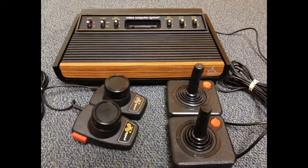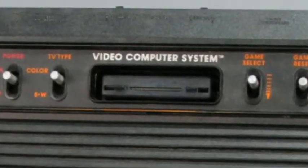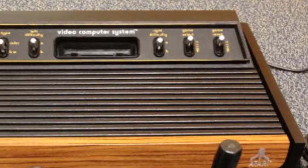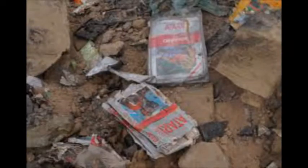The Atari 2600 was released in September of 1977. It was originally called the Video Computer System — if you look at the original models, it still says Video Computer System above the cartridge port. The 2600 dominated every other console that generation, like the Channel F, RCA Studio 2, and so many others. The Atari 2600 ended production in 1992, lasting 15 years.